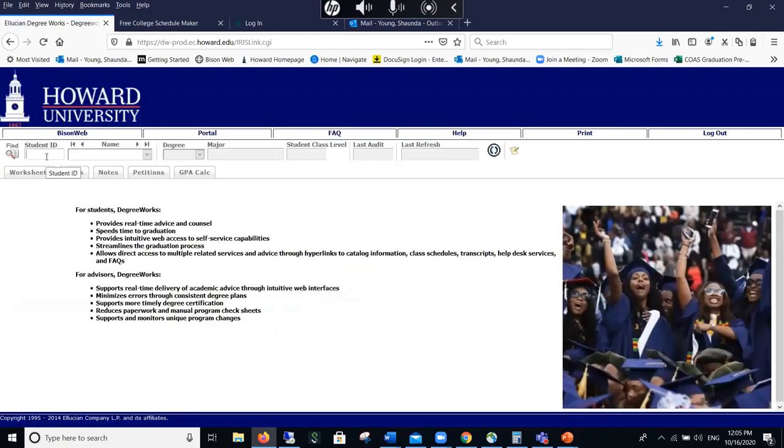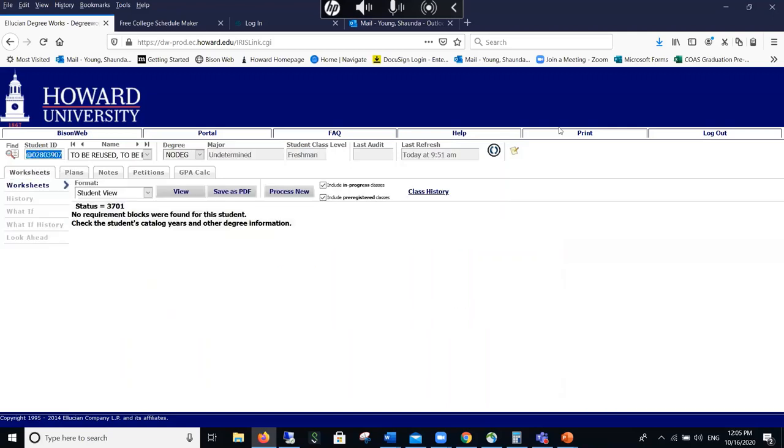I'm an advisor so my information looks different. I'm going to use my dummy account which is blank. I'm going to focus mostly on the major and not the minor — specifically the psychology major with your co-op requirements. However, if you know what you want for your minor, you can add a minor course when I interject some courses.